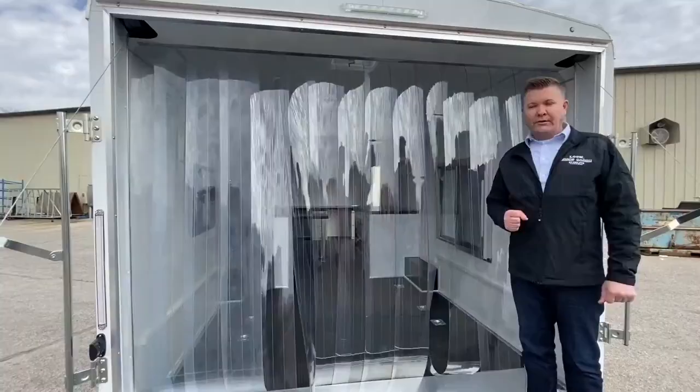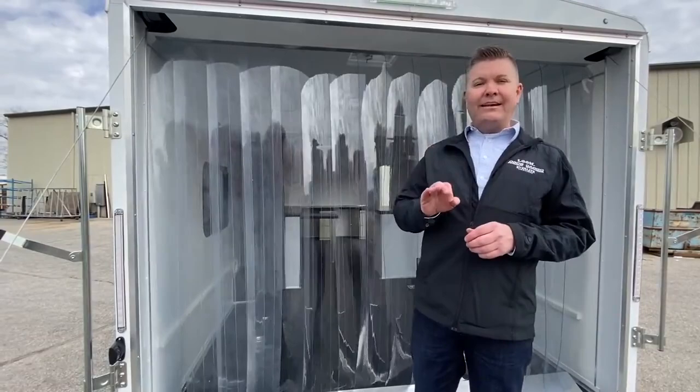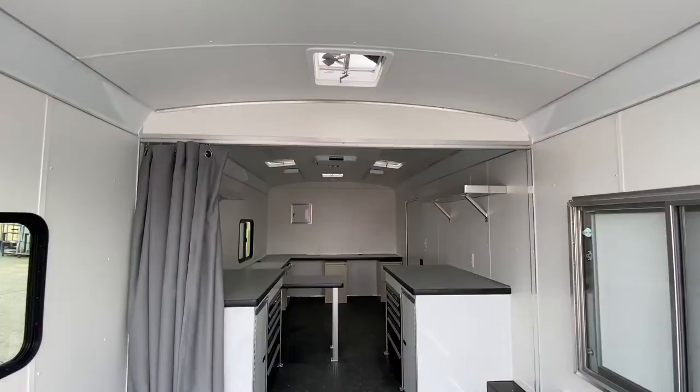The purpose of this video is to show you how we customize this particular trailer for our customers. That customer came to us and said they needed a trailer that was an office space. We put down black coin high-traffic flooring, insulated the walls, and then customized the space exactly how they wanted.